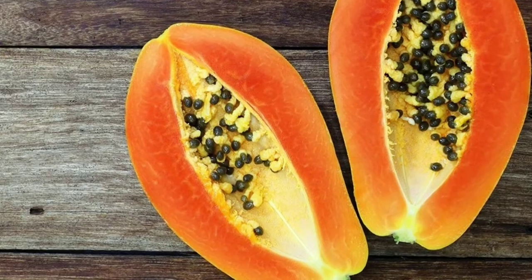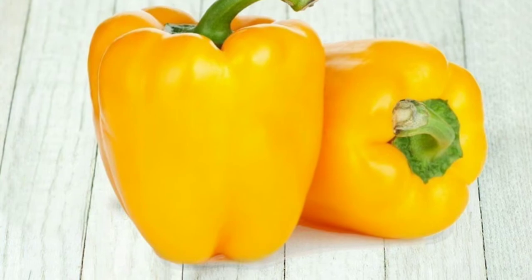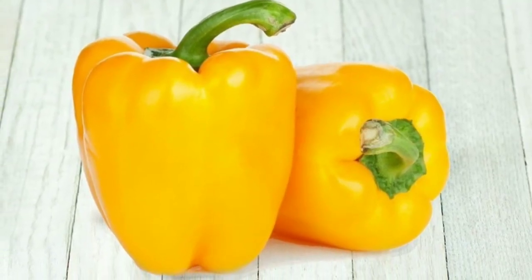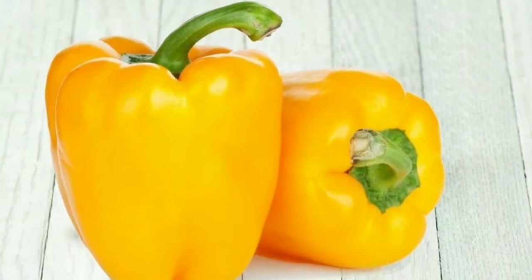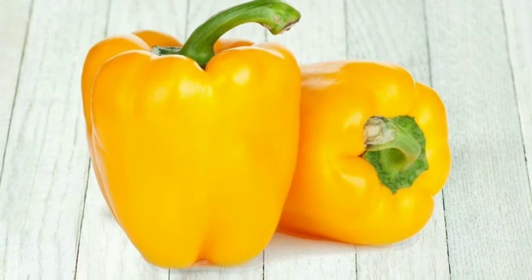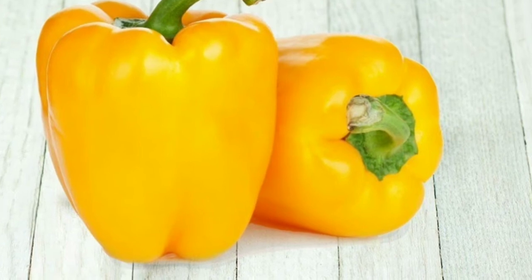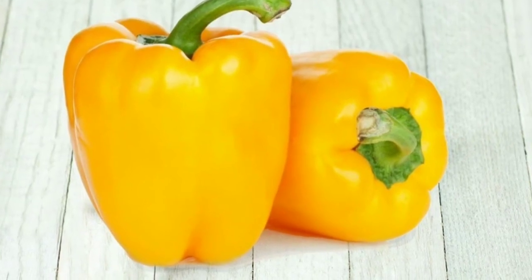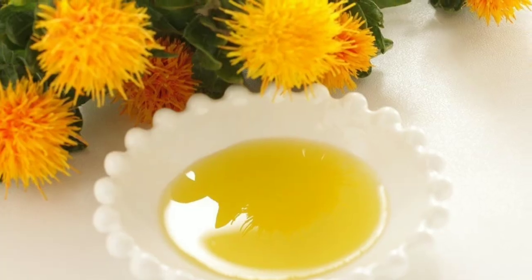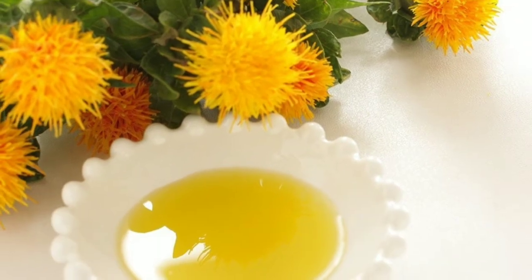3. Sweet Potatoes. A study in the journal Evolution and Human Behavior showed eating a diet rich in fruits and vegetables gives a healthier, more attractive, and more radiant glow than you'd get from sun exposure. Those who consumed more portions of red and orange vegetables per day had the greatest sun-kissed complexion, the result of disease-fighting compounds called carotenoids that give those plants their colors. Just half a medium sweet potato provides 200% of your daily recommended intake of carotenoids.